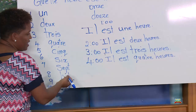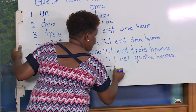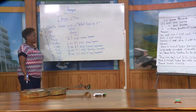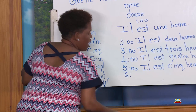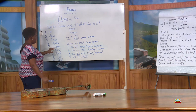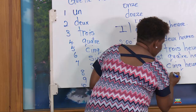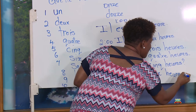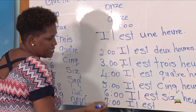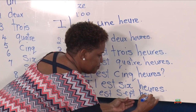Five o'clock: il est cinq heures. Six o'clock: il est six heures. Seven o'clock would be the same way — we start with il est sept heures.